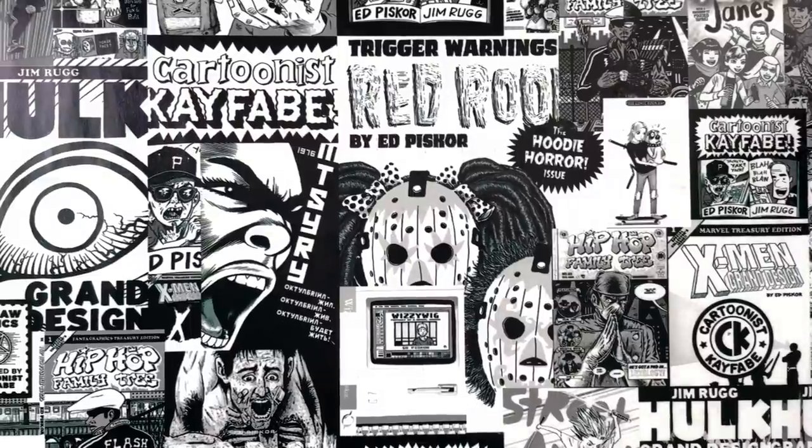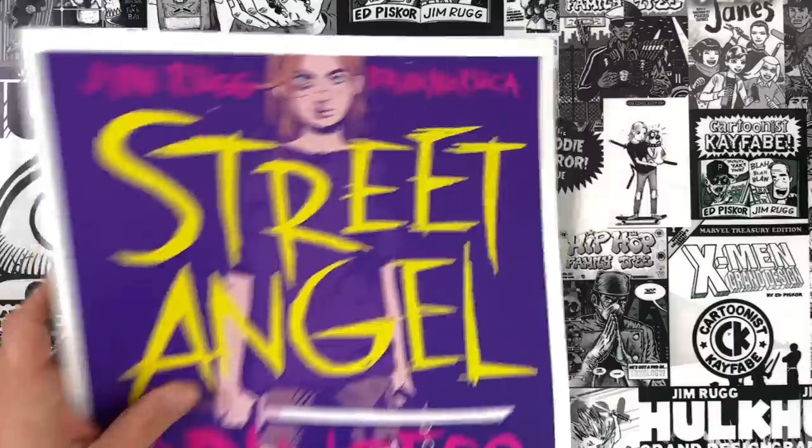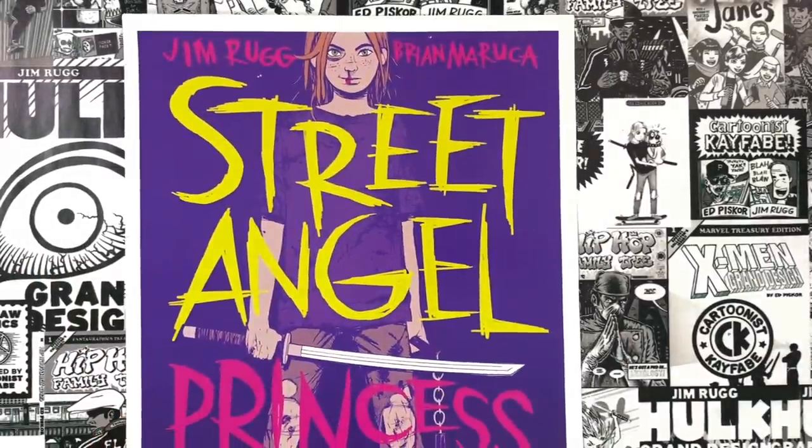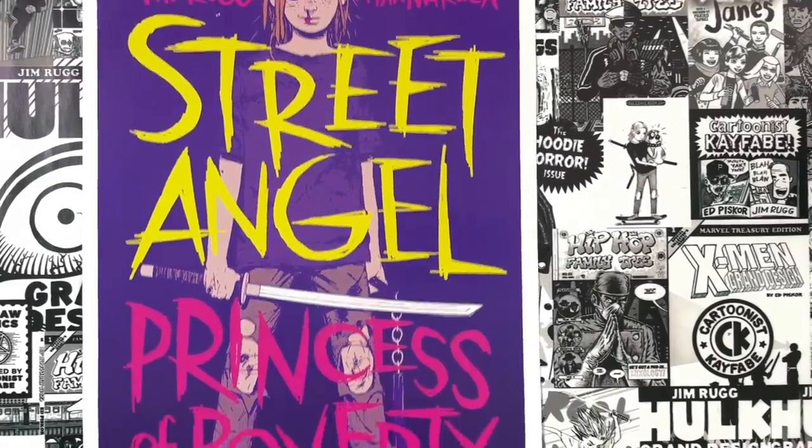Good to go. Kayfabers — follow and subscribe to the YouTube channel, hit the bell and we'll notify you when new videos are available. King Kayfabers at our Patreon are watching us stream this recording session live and they're getting the cheapest copies of these Batman comics on the aftermarket right this very moment. Cartoonist Kayfabe is brought to you by the books that we make. My latest releases are Hulk Grand Design, The Plain James, and Street Angel: Deadly Squirrel Alive.